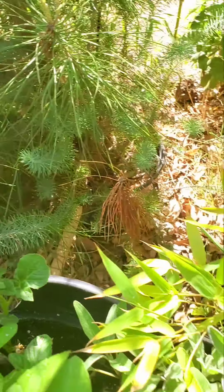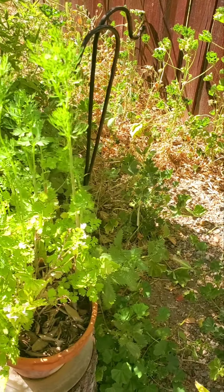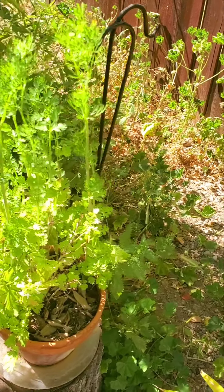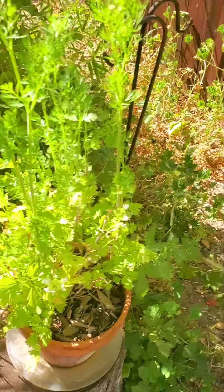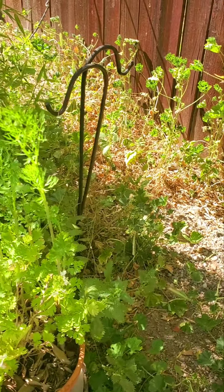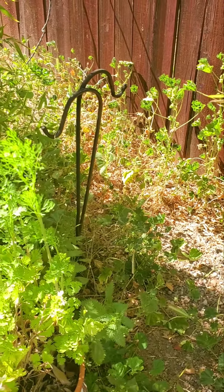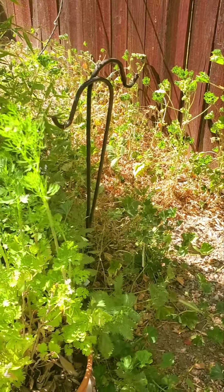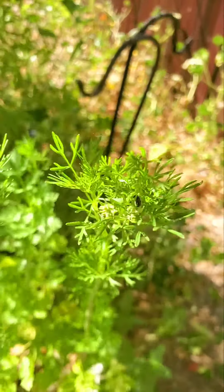Here I have cilantro — beautiful, lovely. This cilantro was grown out of the seed of last year. Look, it's flowering at the tip. Pretty amazing.